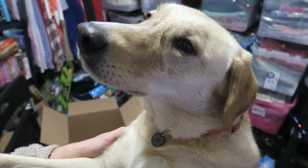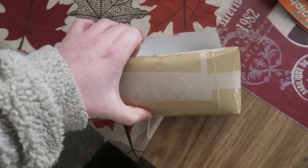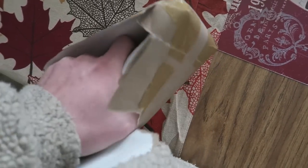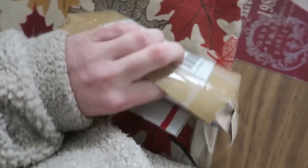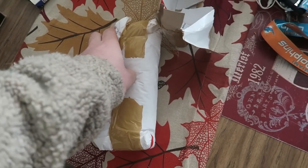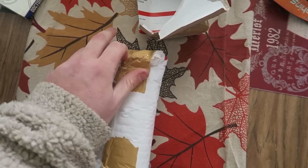I just got a package in the mail from eBay. This is interesting — the seller made a cardboard box by turning a flat-rate Priority Mail envelope inside out. You're not supposed to do that. They turned one inside out and then put a padded flat-rate envelope on the inside and shipped it first class. It seems like it would be heavy and a lot of work.